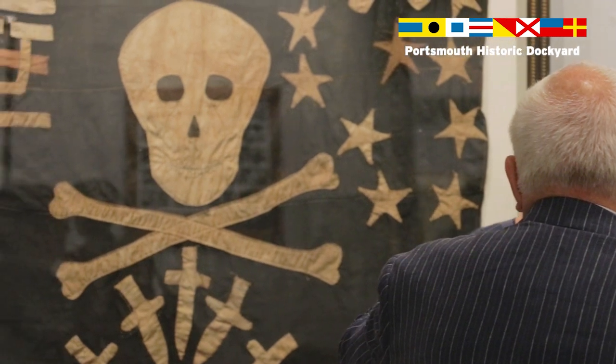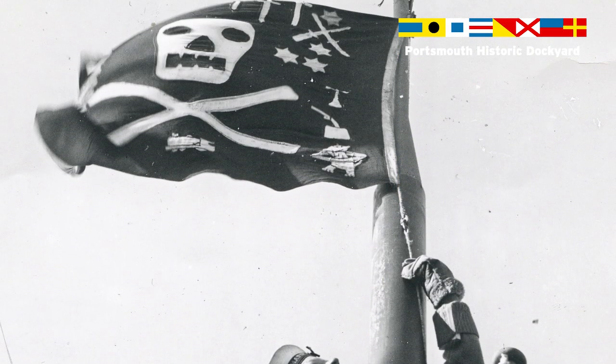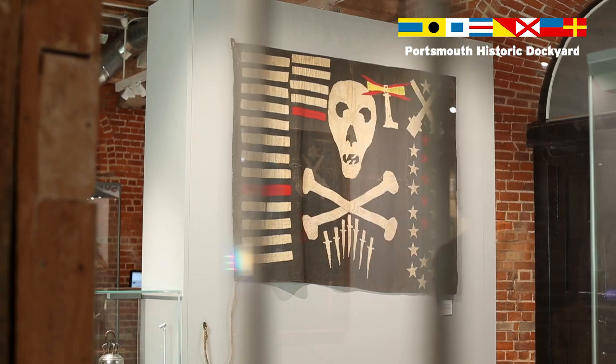The exhibition 'Jolly Rogers: A Symbol of Terror and Pride' is about the Jolly Roger flag — the flag of the skull and crossbones that we think of as being associated with pirates. But the Royal Navy Submarine Service have also been flying Jolly Roger flags for over a hundred years.